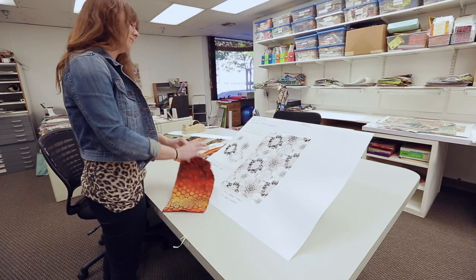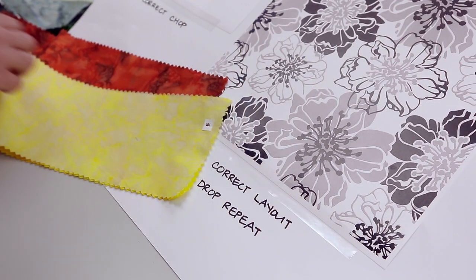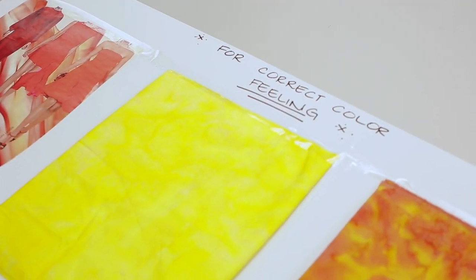We make lots of visual reference boards to send to our batik factory in Bali and to our screen print house in Osaka, Japan. This tells them exactly what we need them to do to achieve the look we want.